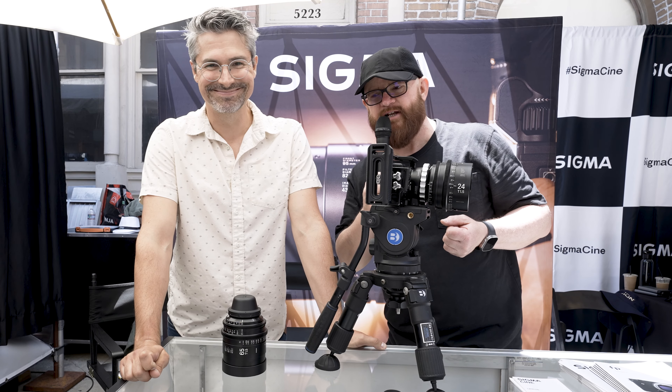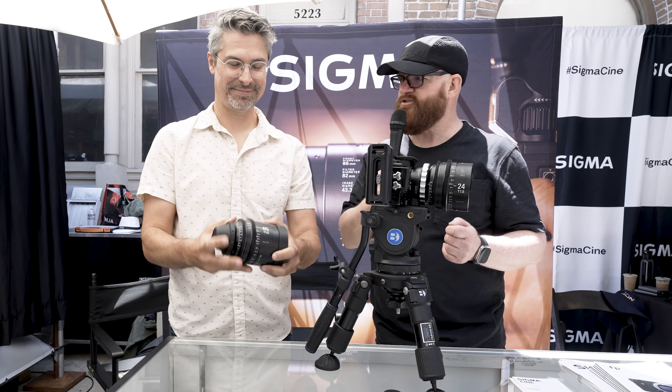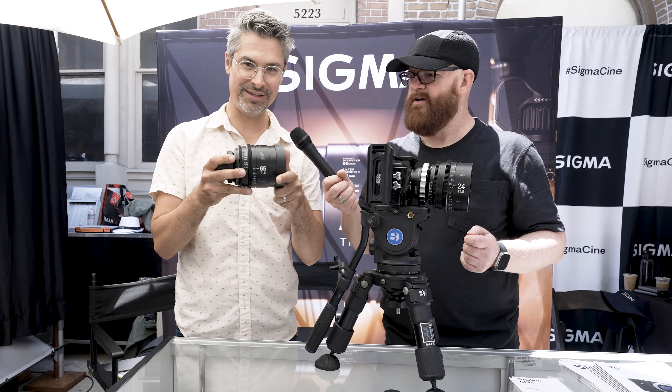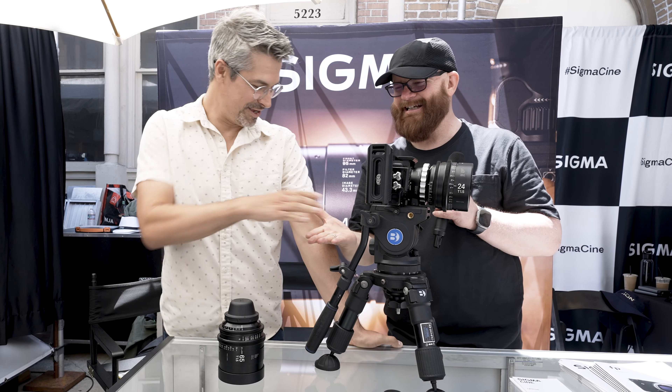Thank you, Graham. I know he has to get going — he has another interview. But we're at the Sigma booth. He's a Sigma ambassador, and here's that 65 — my favorite focal length these days from Sigma. Thank you very much, Graham.